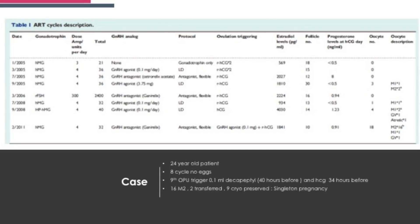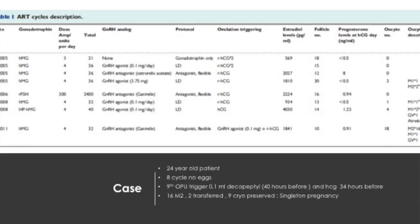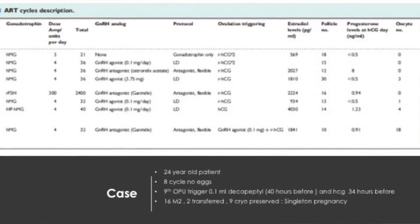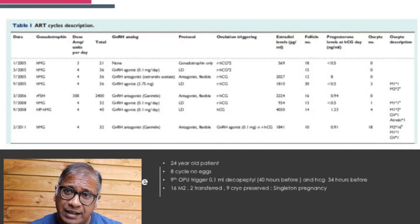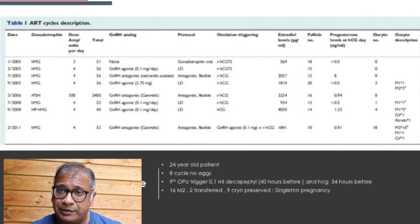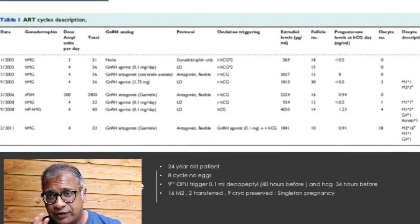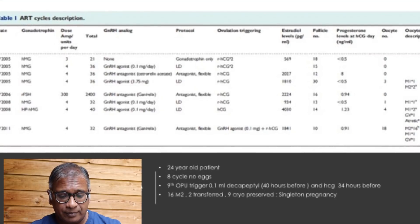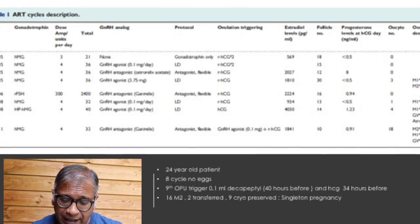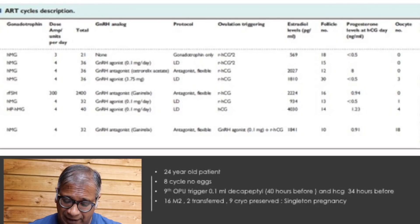This is a unique case: a 24-year-old patient, 8 cycles of IVF, different protocols used — antagonist, agonist — all based on HCG trigger. On the 9th egg collection, they used an analogue trigger of 0.1 Decapeptyl 40 hours before and an HCG 34 hours before. 16 metaphase 2 oocytes were obtained, 9 blastocysts were preserved, 2 were transferred, and there was a singleton pregnancy.